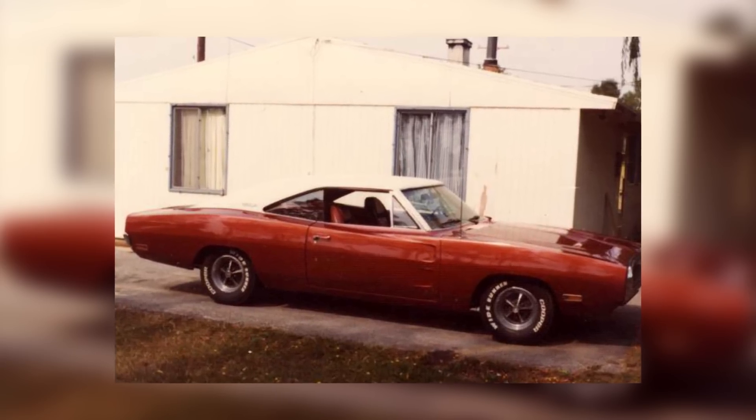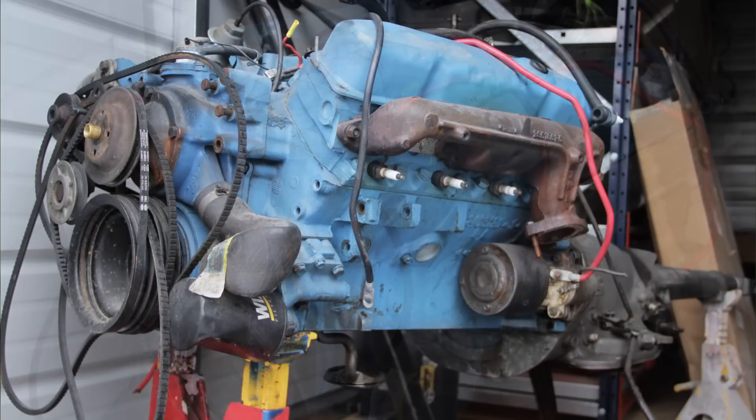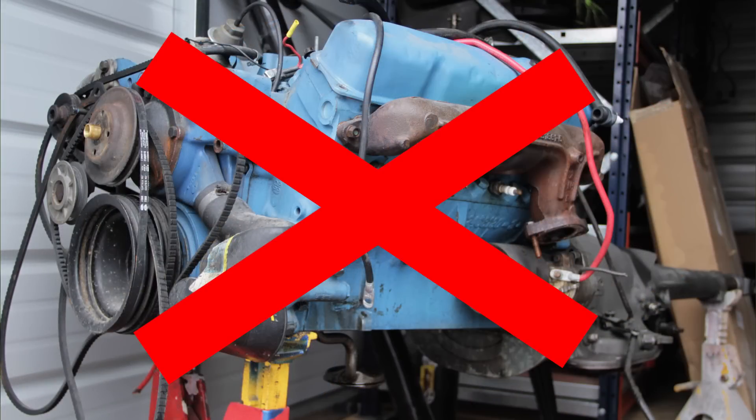I had a '70 Dodge Charger. It was an original 383 two-barrel, and when I bought the car, that motor was long gone. I bought the car in the late '70s. It had a 1974 318 out of a Roadrunner in it — which is laughable, you would think, because of the low compression — but it would burn the tires almost as far as the 440 I put in it two years later.